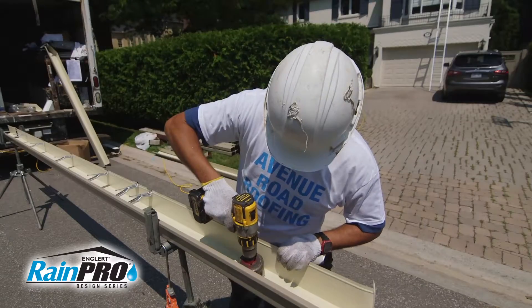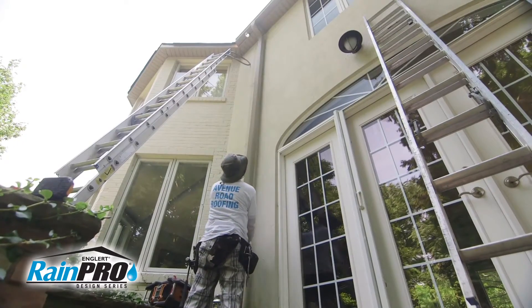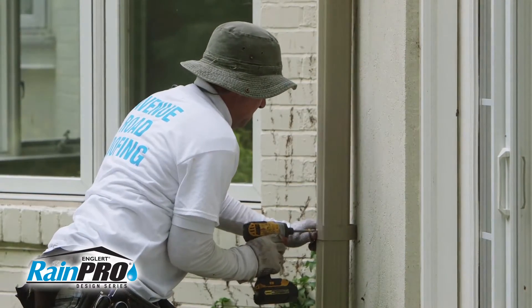For quality and affordability, Rainpro gutters are becoming the preferred choice. Troughs are formed on site for a custom fit, and larger outlets and downpipes shed water away more quickly.